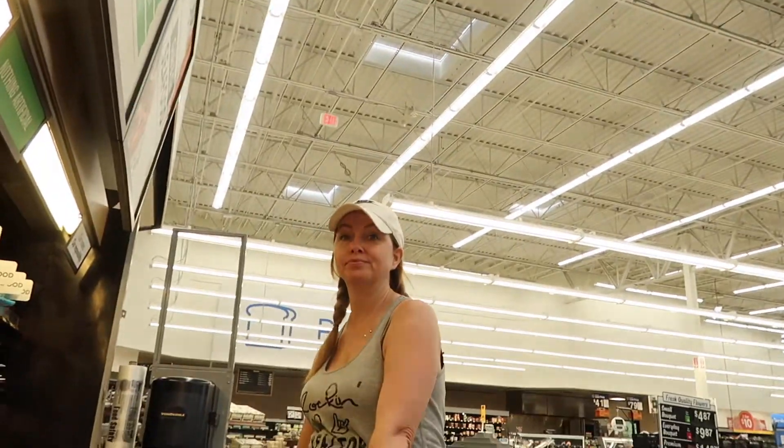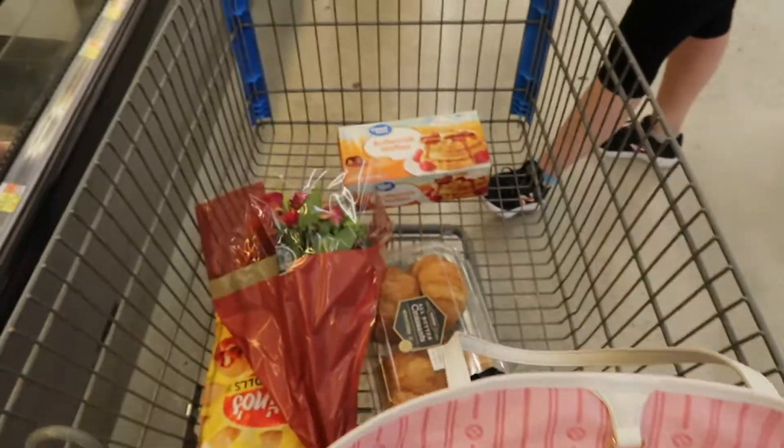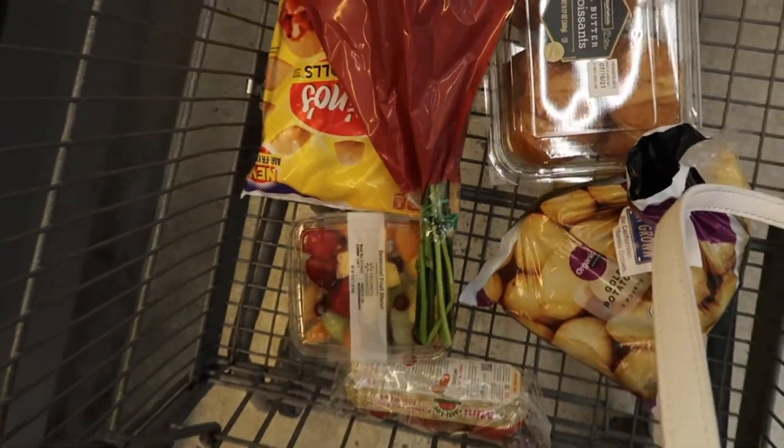I'm at the grocery store with Shannon and we're grocery shopping — we're filling that fridge! This is what we have so far. We're kind of just winging it — yeah, winging it, like we winged everything else.